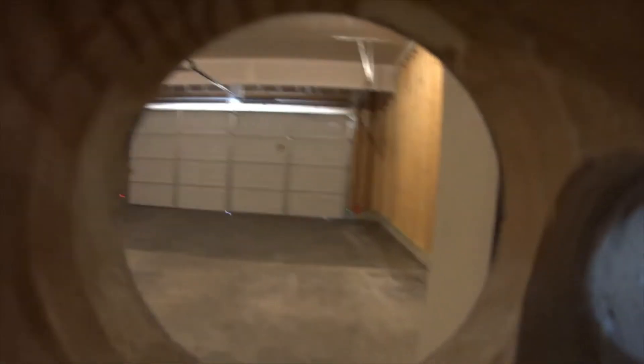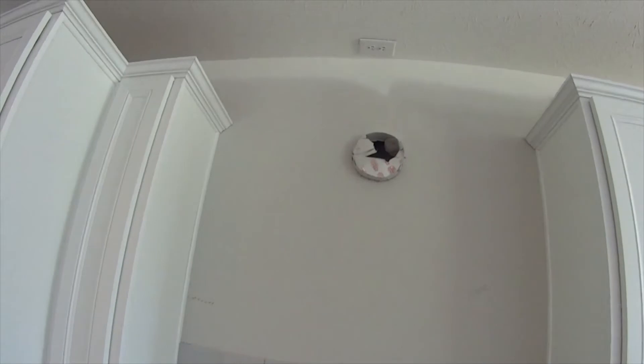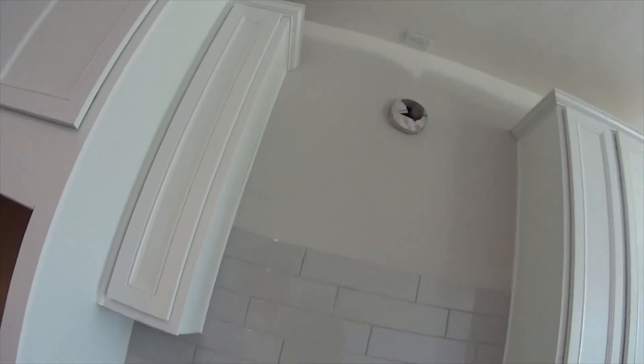This is a gas cooktop with a vent fan — it doesn't recirculate, it vents outside. So if you want to cook spicy food or anything like that, it just goes out and doesn't stay in the house.